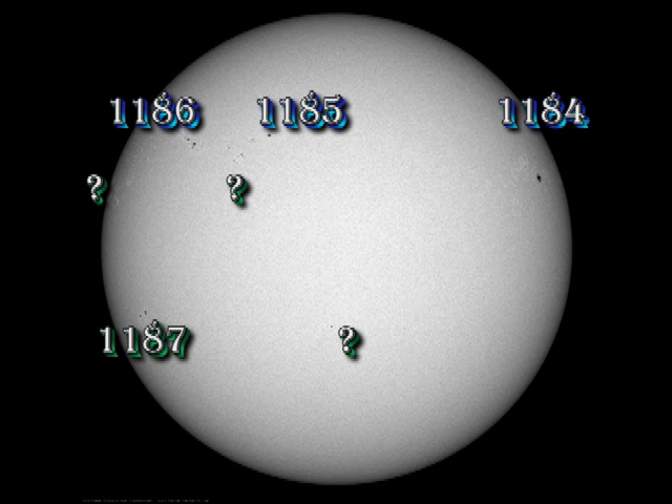As far as sunspots are concerned, 1184 is approaching the West Limb. 1185 and 1186 have been fairly stable. There is a new region coming over the East Limb, and there's a hint of a couple of small spots there, but we're going to have to wait until tomorrow to see whether that's realistic or not. The region near Disc Centre in the south that I talked about yesterday is still there. It started to die a little bit overnight, but then this morning it shows renewed signs of growth, so I expect that to be numbered today.